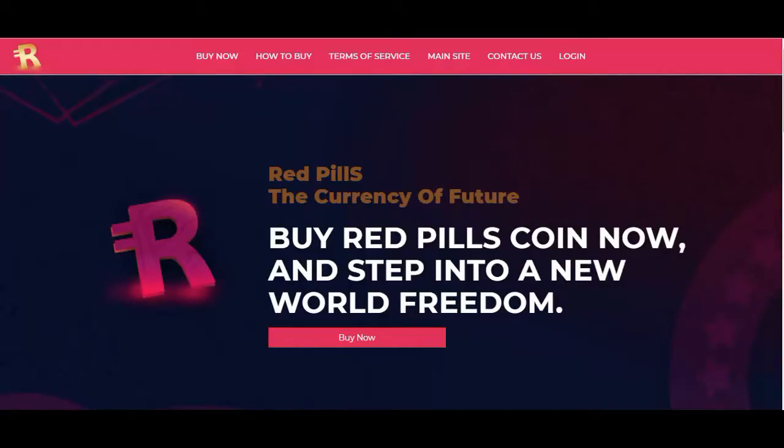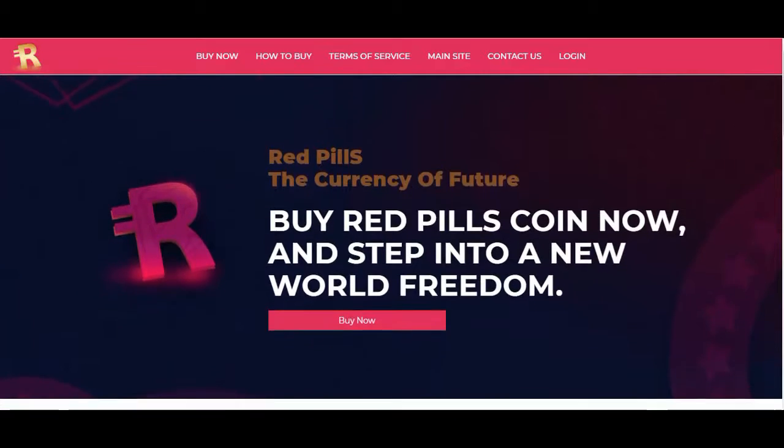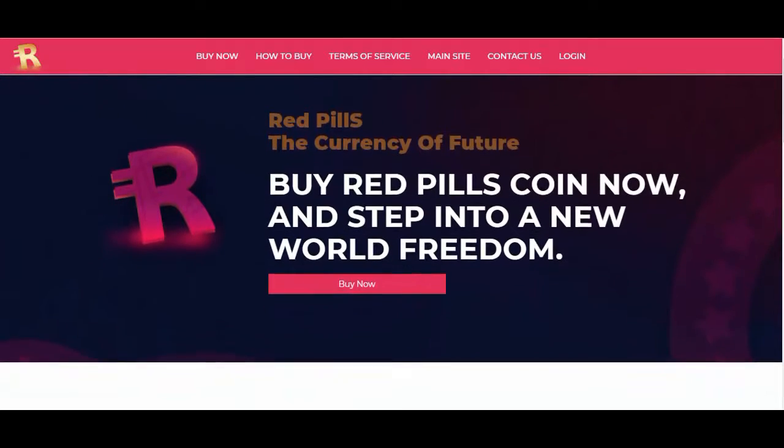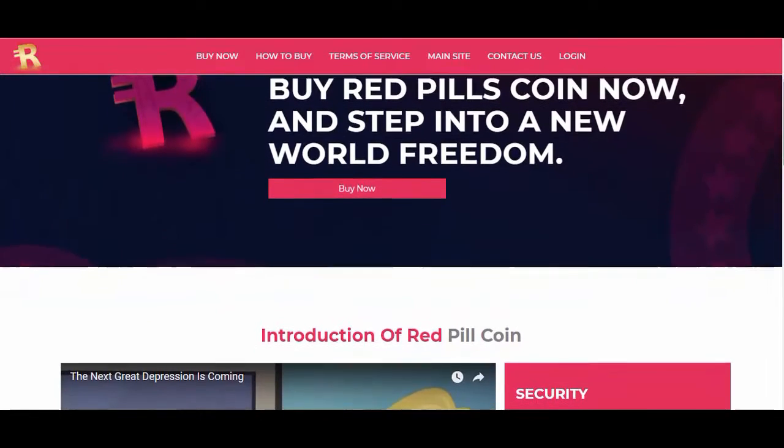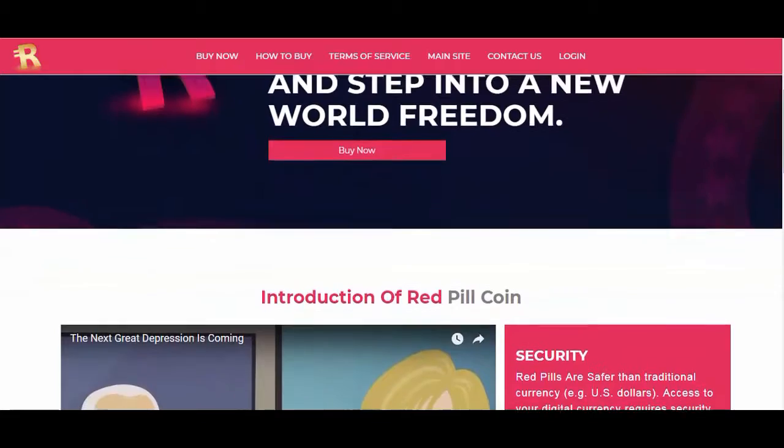RedPill is an Ethereum blockchain-based cryptocurrency regulated by smart contracts, providing support for a plethora of financial transactions. The Ethereum blockchain provides robust functionality that enables the efficient operations of RedPill as a cryptocurrency.